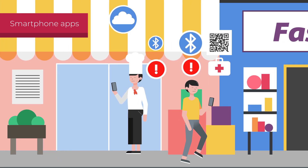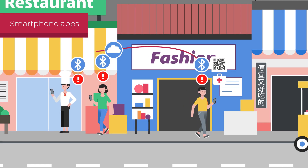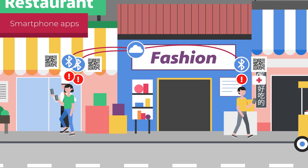thus protecting anonymity. Information is stored on the phones. It is only shared following a contagion diagnosis, when a code is sent to anyone previously in contact with the patient.